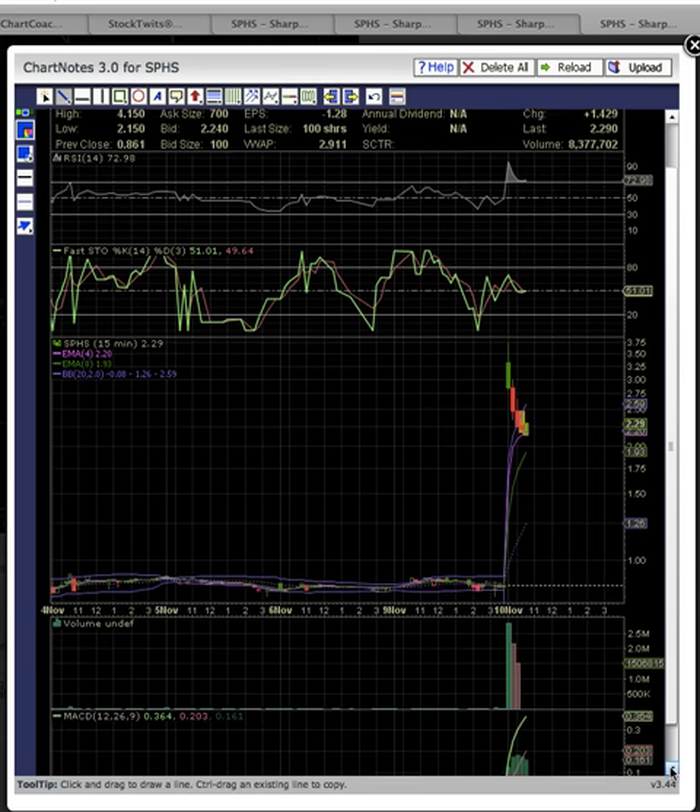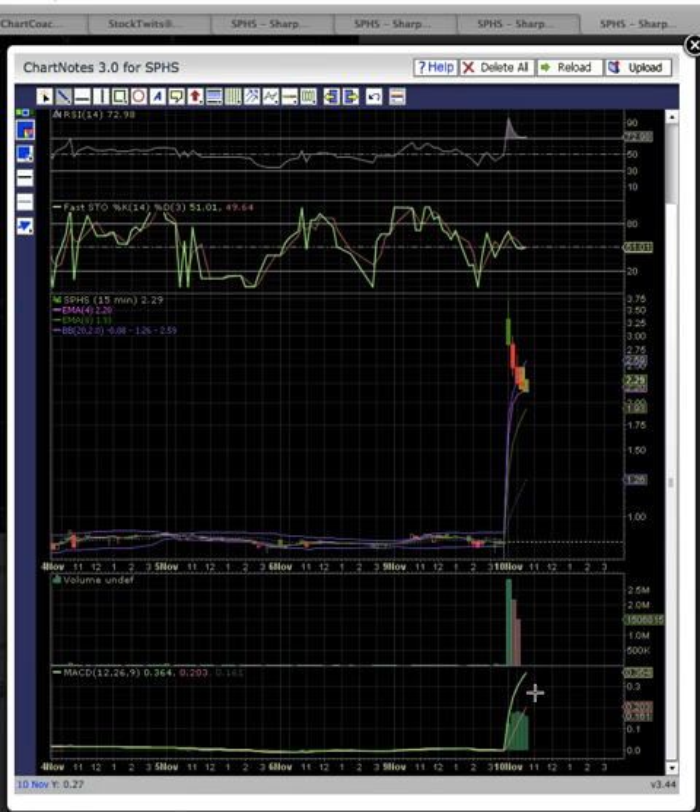Take a look at MACD over here — it's starting to hook a little bit. Bulls, keep an eye out for MACD hooking down. You do not want to see a bearish crossover. You don't want to see the green line crossing the red line to the downside — that will signal downside risk.